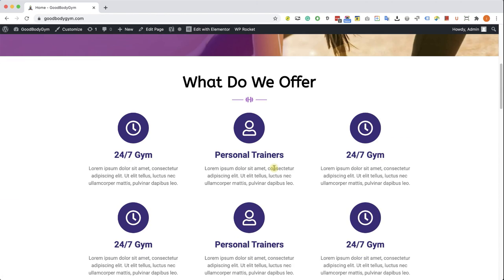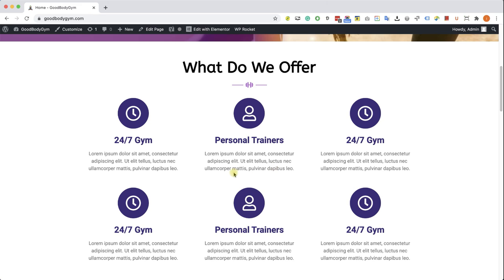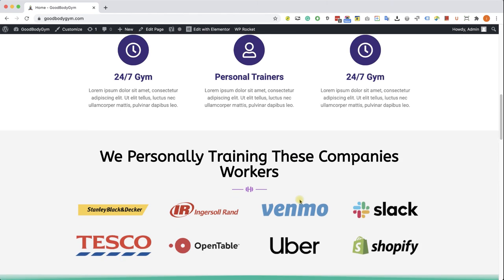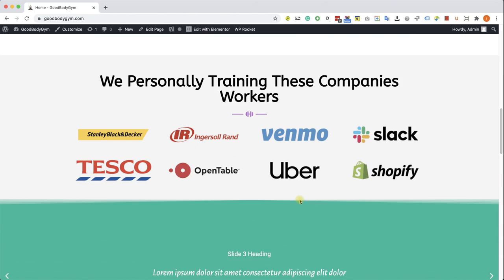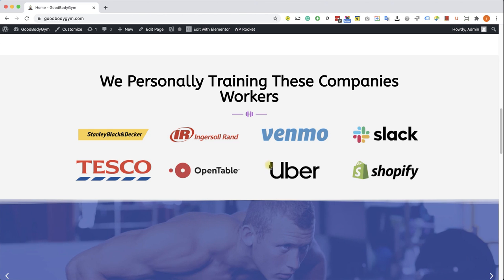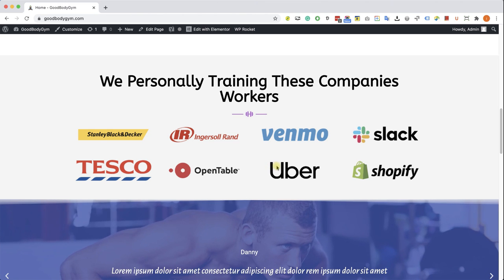Then we will create our bullet point section, which is a very important section where we can list all of our benefits, features, and pros — and why your customers should hire or buy the service from us. Then we will move on to the image gallery section, which is a great section to display your art, your work, your business, your facilities, and stuff related to your business. I used it in this course to build brand recognition by showing logos of brands we collaborated with.